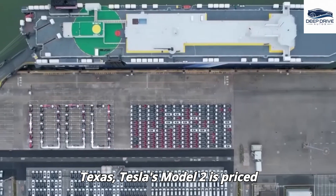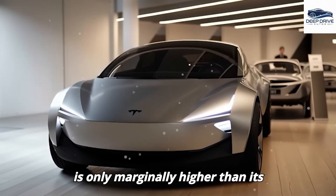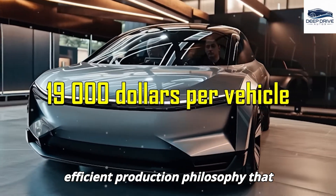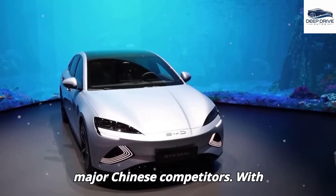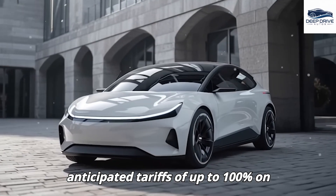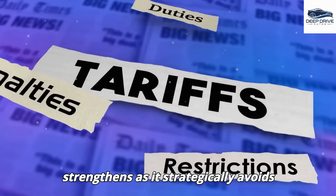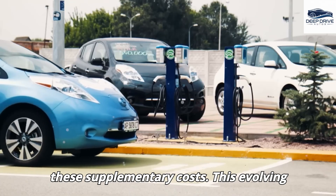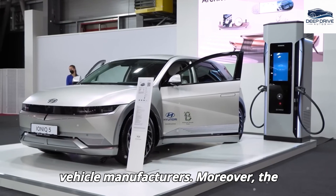Produced in Texas, Tesla's Model 2 is priced competitively at $19,000, a figure that is only marginally higher than its Shanghai counterpart, demonstrating an efficient production philosophy that challenges the pricing structures of major Chinese competitors. With anticipated tariffs of up to 100% on Chinese electric vehicles in the United States, Tesla's competitive advantage strengthens as it strategically avoids these supplementary costs. This evolving scenario could significantly redefine the competitive landscape for electric vehicle manufacturers.